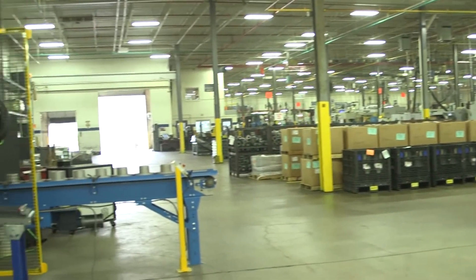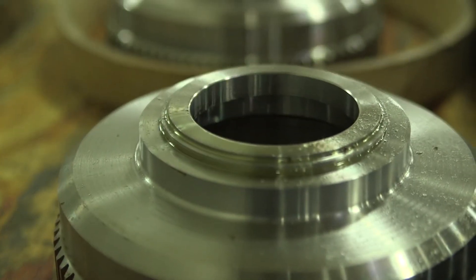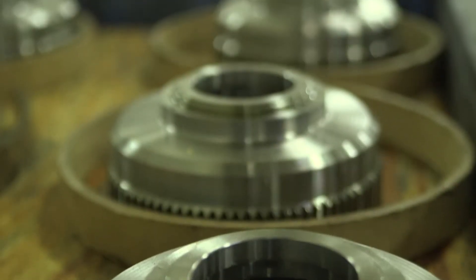We've gone from a predominantly shaved gear manufacturer to a predominantly ground gear manufacturer. Ground gears is a finishing process on gears post heat treat and it has a very higher attainable accuracy level. It changes your processing method, it changes your equipment base, it changes how you develop the gear process from start to finish.